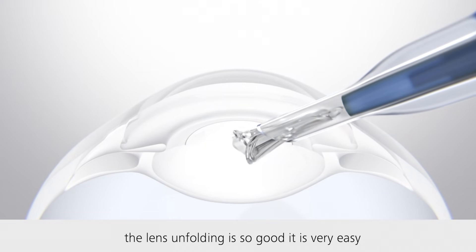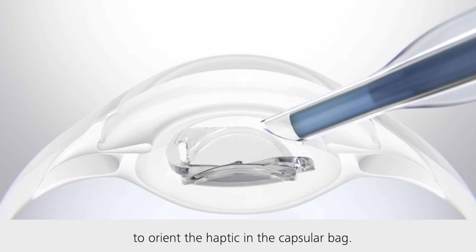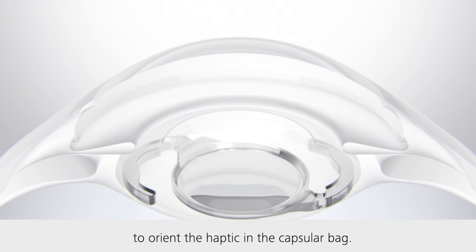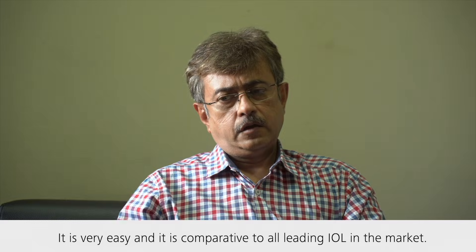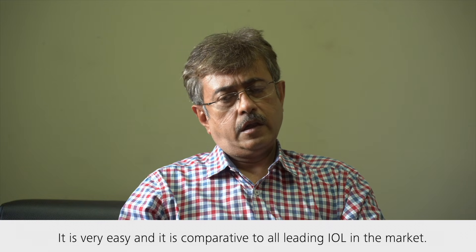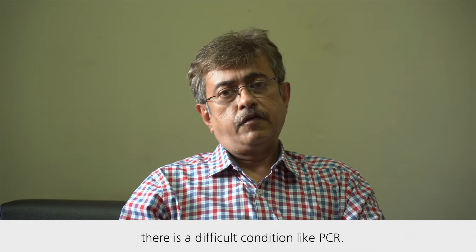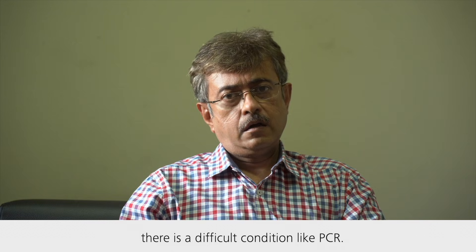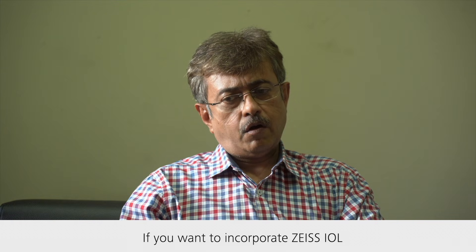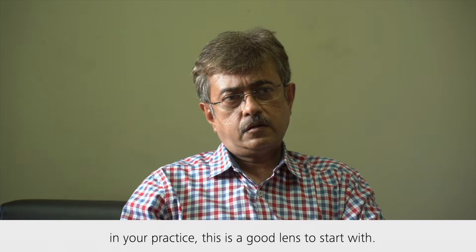Overall, the lens unfolding is so good. It is very easy to orient the haptic in the capsular bag. It is very easy and it is comparative to all leading IOLs in the market. You can implant even if there is a difficult condition like PCR. Regarding refractive results, I don't get any kind of surprise. If you want to incorporate Jai's IOL in your practice, this is a good lens to start with.